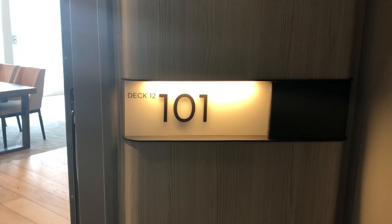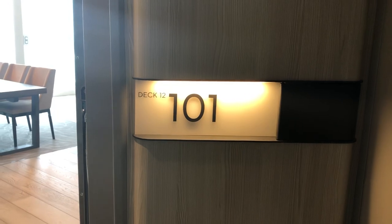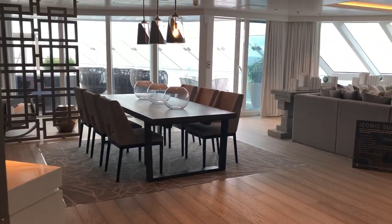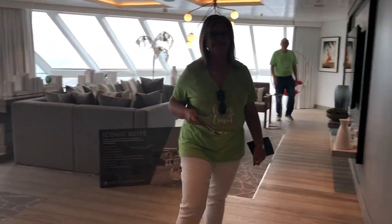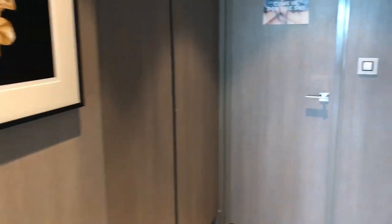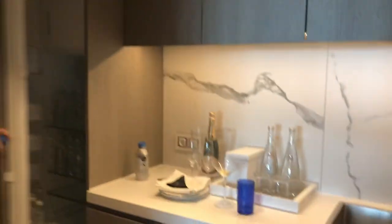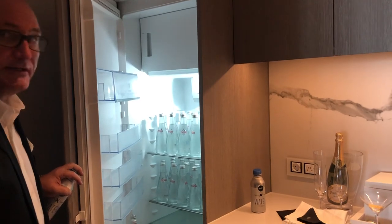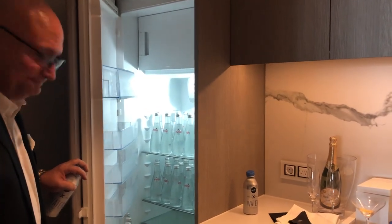Welcome everybody to the Celebrity Edge Iconic Suite on Deck 12, number 101 — it is fabulous. You even have your own butler's pantry. They will bring the food in through the hallway here, stage it here, and serve it into the suite. Awesome, fantastic!